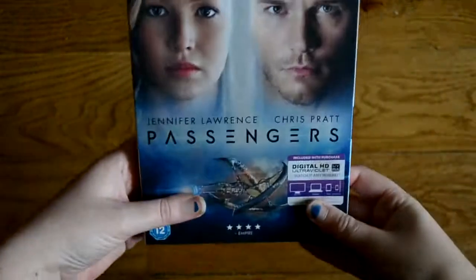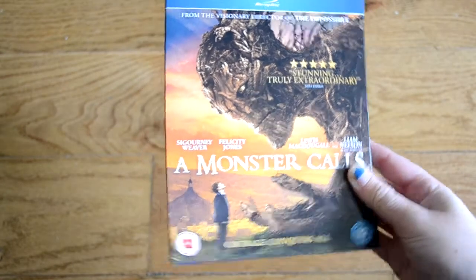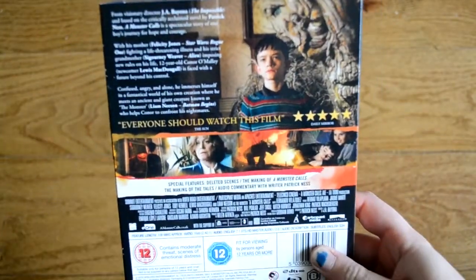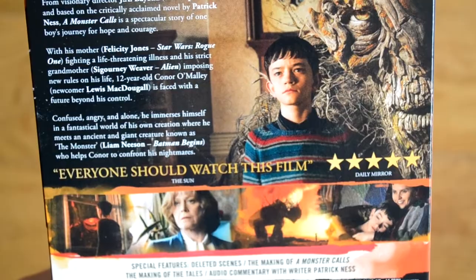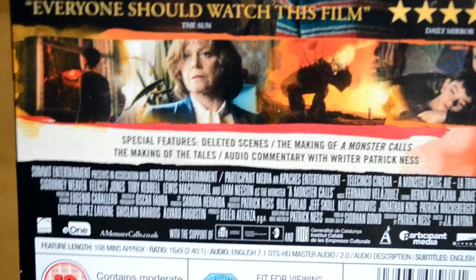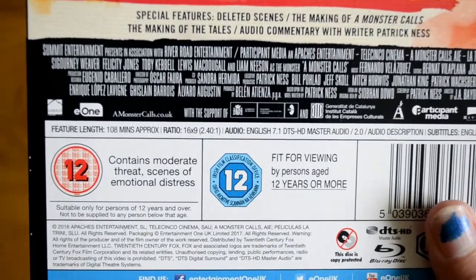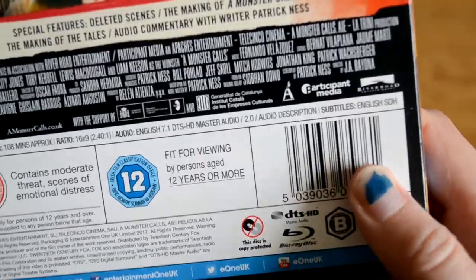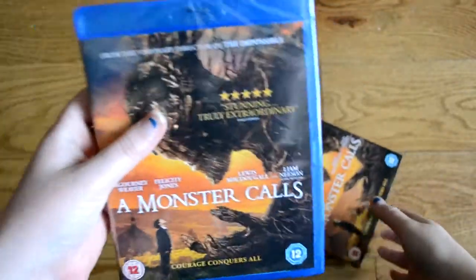Hopefully you can let me know if you've seen this movie and your thoughts. Now let's go ahead and unbox A Monster Calls. I'm just finishing up the book for this so then I can watch the movie. This back cover looks awesome. Special feature wise we have deleted scenes, The Making of Monster Calls, The Making of the Tales, and audio commentary by Patrick Ness who wrote the book. The runtime is 108 minutes. This is put out by E1 Entertainment so it doesn't have a digital copy and there are no other language subtitles, which is a bit of a shame.